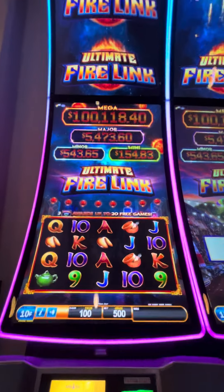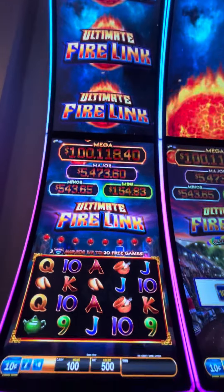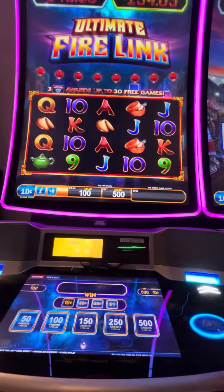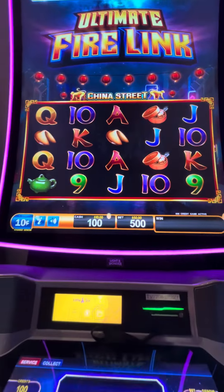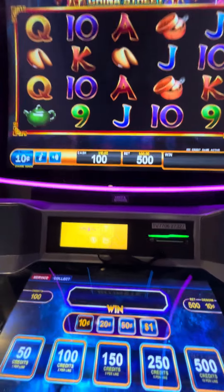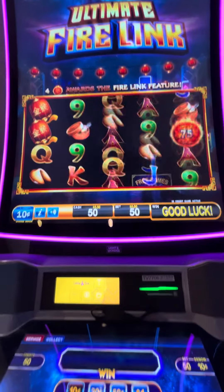Hi everybody, we're at Little Sips Casino and we found a massive bank of Ultimate Firelink. The only thing is it's a 10 cent denomination, high limit, $5 a pull. So it's only going to be two pulls. Let's see what we got.